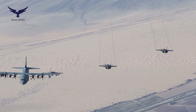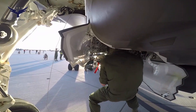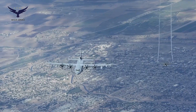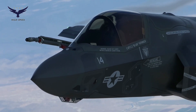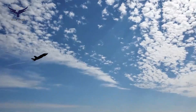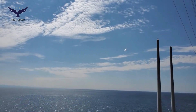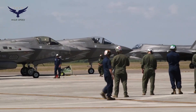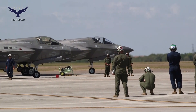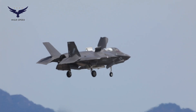The short take-off and vertical landing (STOVL) capability makes the F-35B ideal for operations from small aircraft carriers or limited bases. The U.S. Marine Corps uses the F-35B on amphibious assault ships such as the USS America and USS Wasp, which serve as light aircraft carriers. The STOVL advantage also provides flexibility in combat scenarios — if a major airbase is damaged or attacked, the F-35B can still operate from shorter runways or even emergency areas, making it a strategic choice in modern warfare.